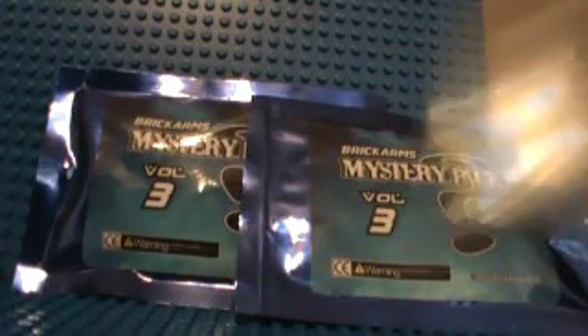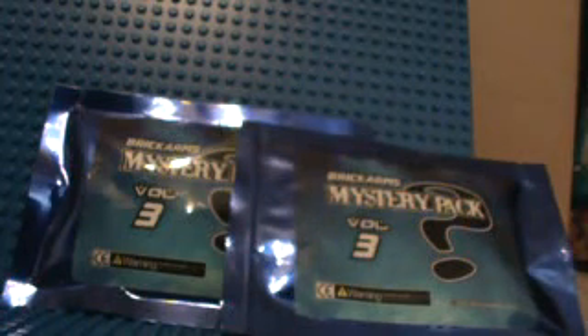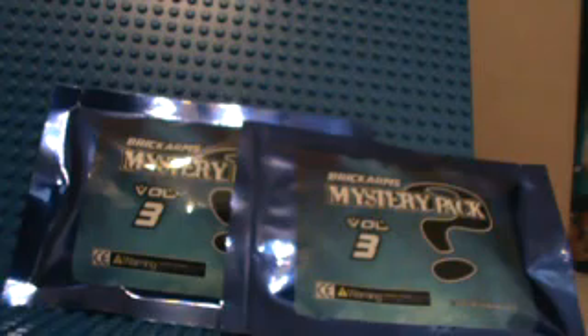I got a CIA Operative, signed by Eclipse Graphics. I think I got the Yellow Head. I'll open that up later. I got a World War 2 Rifleman and a bag of other random weapons. Let me get those open — they're the easiest.